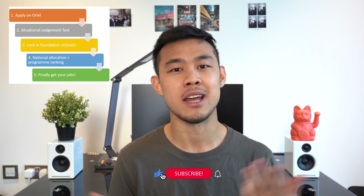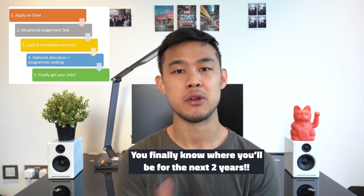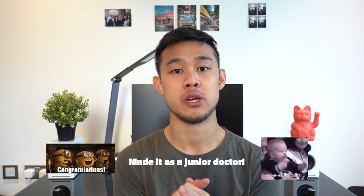If you want to be the first to see that video, click subscribe below. Finally, after a year-long rigorous process, you get matched with the foundation program you'll be doing for F1 and F2, and it will feel great to have certainty about where you'll be for the next two years. For a minority of candidates who are not allocated a foundation school post, they go on to a reserve list and get allocated spots based on availability.